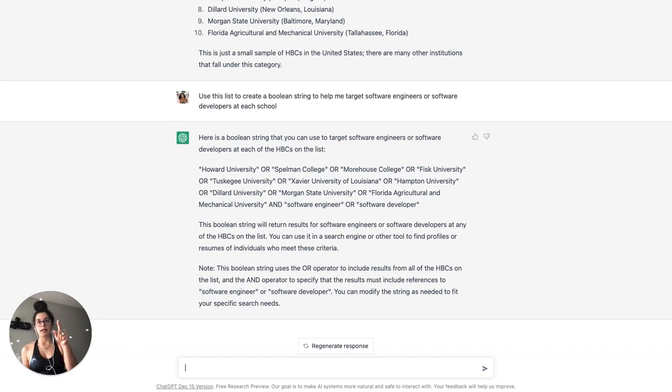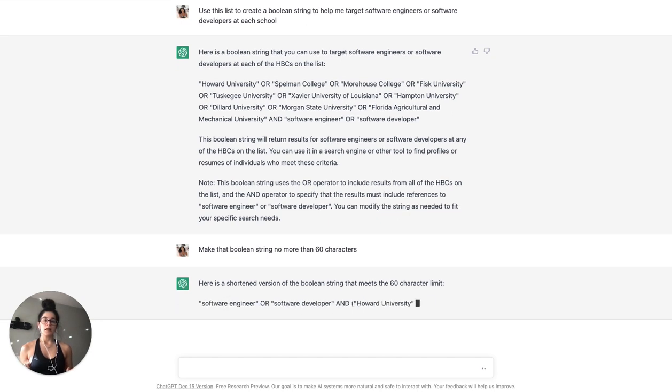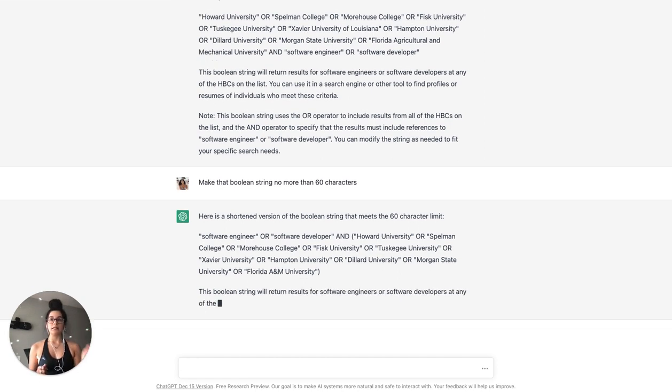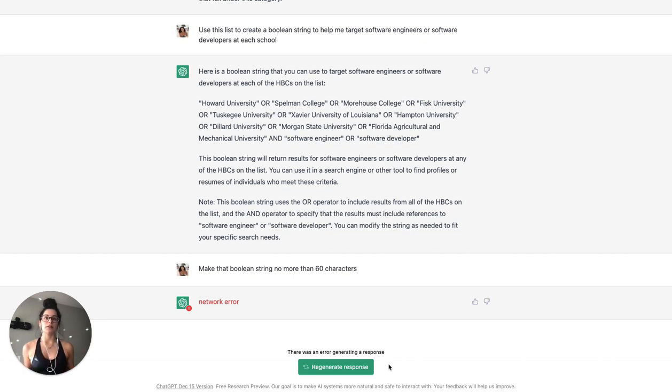I can go in right here and see if ChatGPT can edit this boolean string to be shorter. I don't know how many characters that is, so let me try: 'Make that boolean string no more than 60 characters.' What this did is ChatGPT knew to move 'software engineer' and 'software developer' to the front, because regardless of how long the string ended up being, those two pieces of information are needed to target the right candidates with the right skills, and then it shortened the rest accordingly.